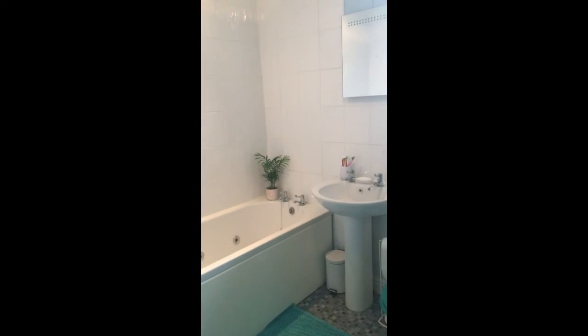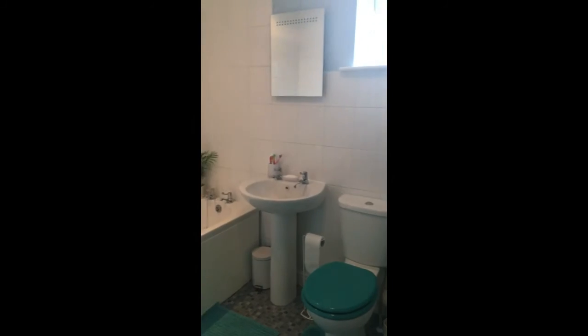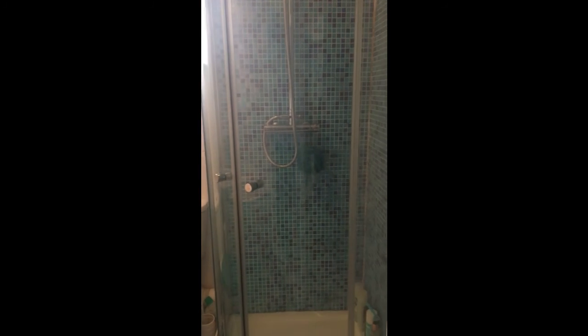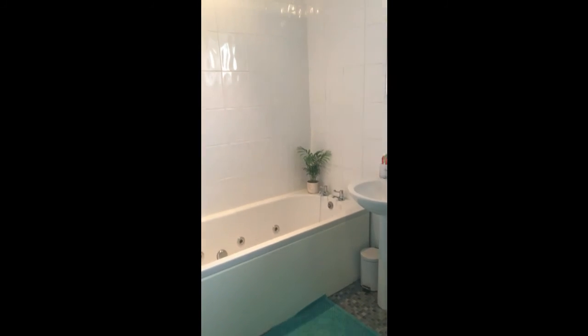And then last of all, we have a very nicely fitted four-piece family bathroom. So you've got your separate shower cubicle as well as your jacuzzi bath, which is nice.